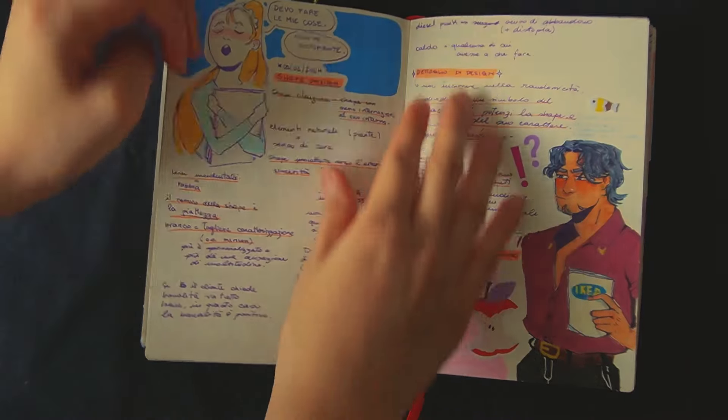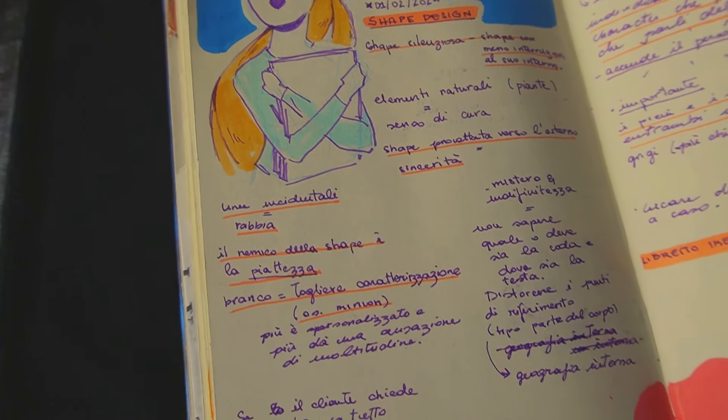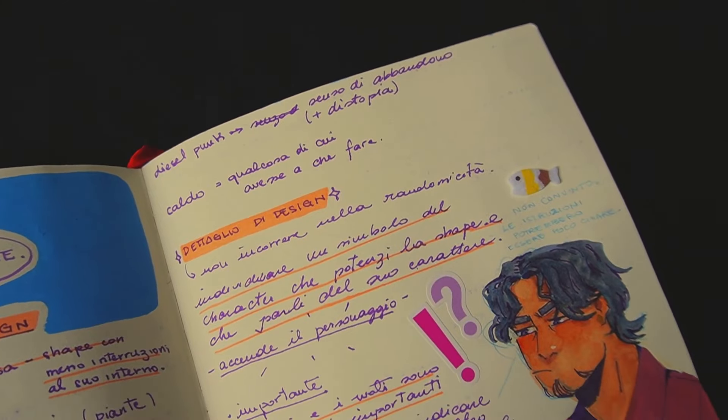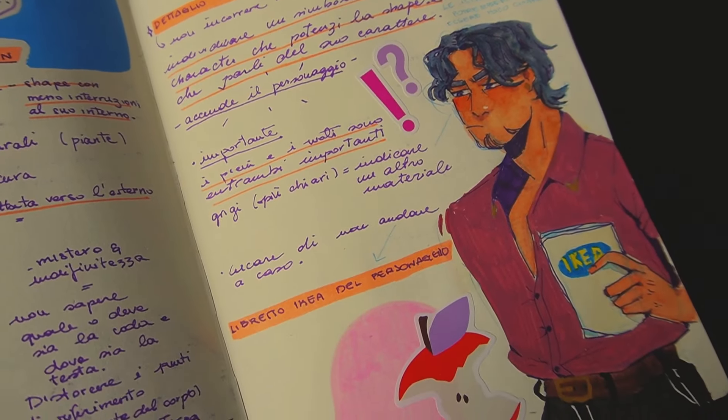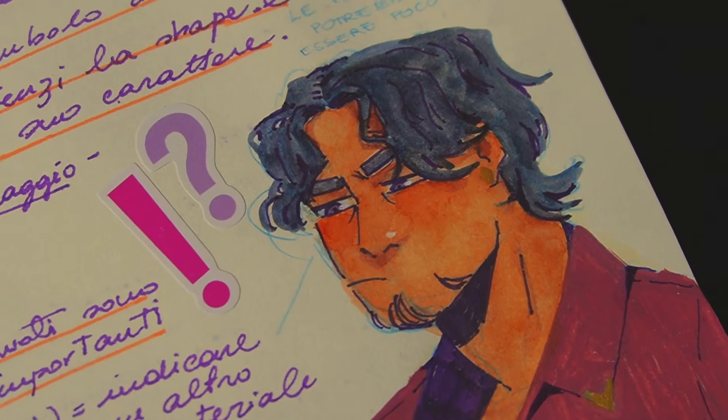During another lesson, my professor told us something about ship design being more like an IKEA manual instruction. So of course I drew Royce with a suspicious expression trying to figure out those instructions.